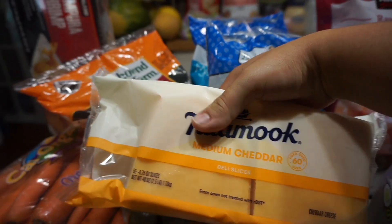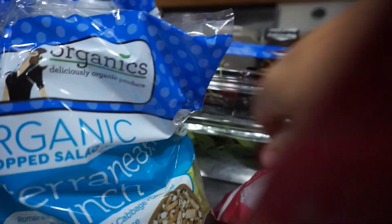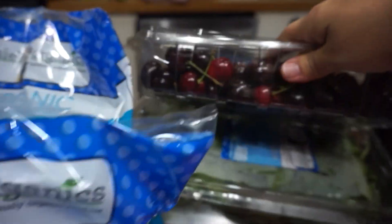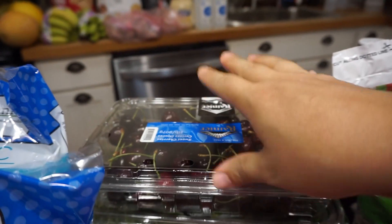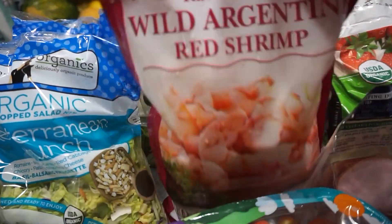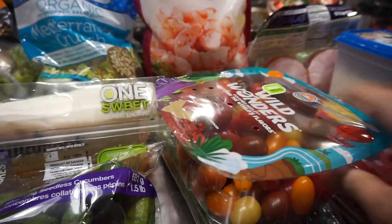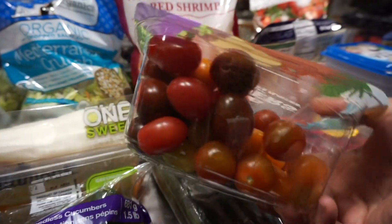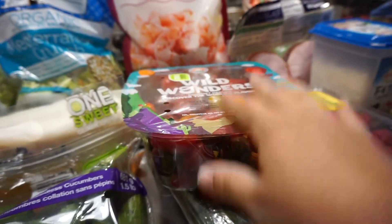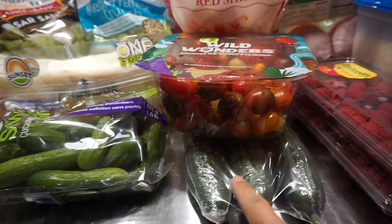A package of medium cheddar slices, some snacking cucumbers, a package of organic baby spinach, some cherries because cherries are delicious, a bag of the wild Argentine red shrimp, some wild wonder tomatoes — Elijah loves tomatoes, so these are great to throw at him for a quick yummy snack — and some English cucumbers.